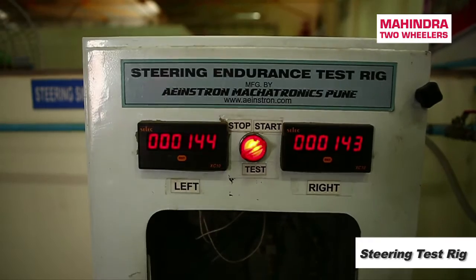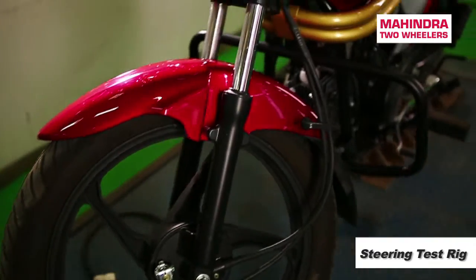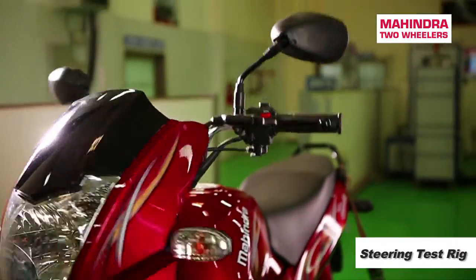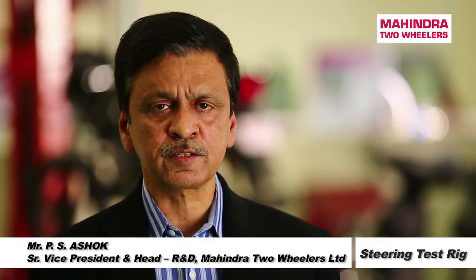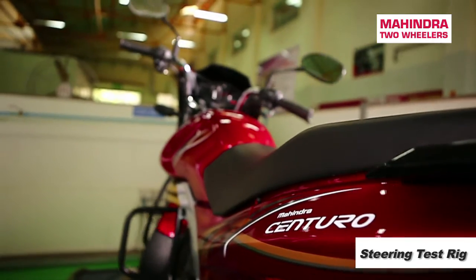There are a predicted number of cycles through which we check this instrument, and if the frame and the vehicle passes through, we know that the steering end stopper component is reliable both in its location and its end reliability. This is an important rig for us from a safety perspective.